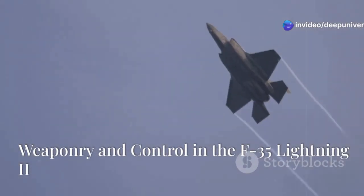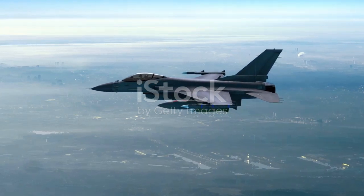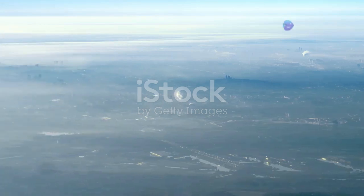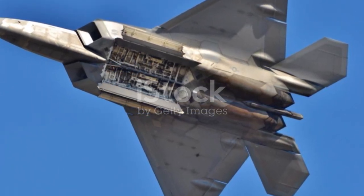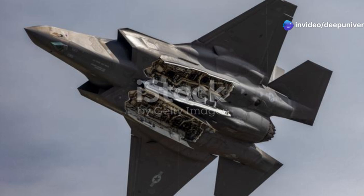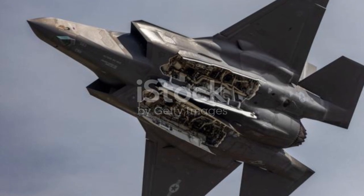The F-35 represents the pinnacle of modern aviation engineering, combining speed, agility, and advanced systems to create a truly versatile fighter jet. It is also a formidable weapons platform, capable of delivering a devastating array of firepower. Whether engaging in air-to-air combat or striking ground targets, the F-35 is equipped to handle any mission. The aircraft has both internal and external weapon bays, allowing it to carry a variety of missiles and bombs — ensuring it can remain stealthy while still packing a powerful punch. This flexible loadout makes the F-35 adaptable to a wide range of missions, from precision strikes to heavy bombardment.